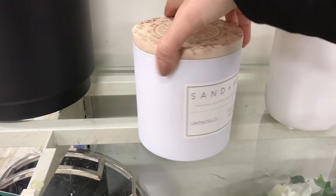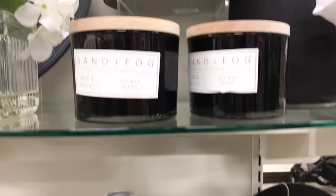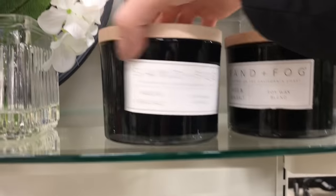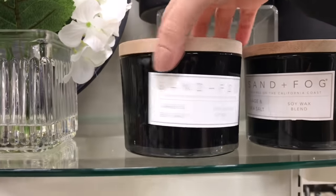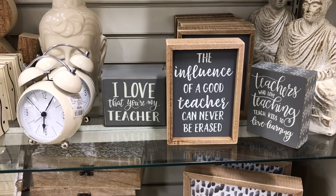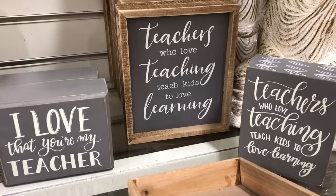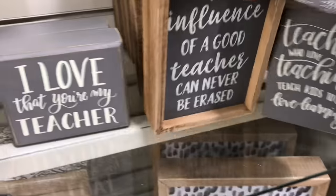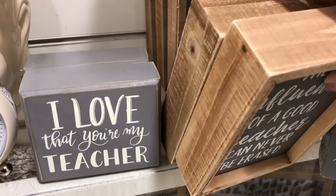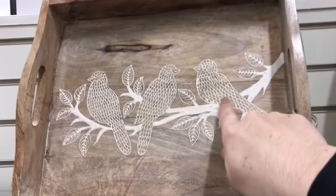I really like the sand and fog candles — I've had really good luck with them. If anyone has any feedback feel free to share down below. They have a new line; I bought some for Christmas and here's some for spring. Some cute little display pieces here — these are actually wood framed with different sayings. If you're a teacher would you like something like this as a gift? I try not to buy teacher-themed gifts for the kids' teachers. This is pretty.